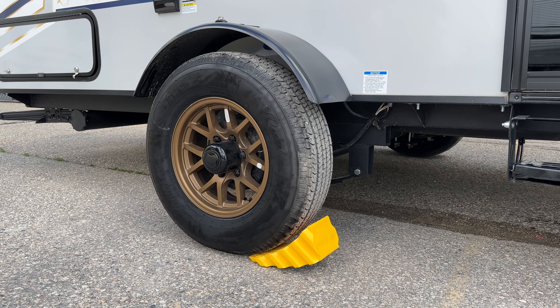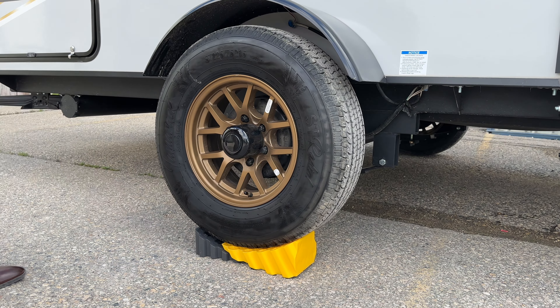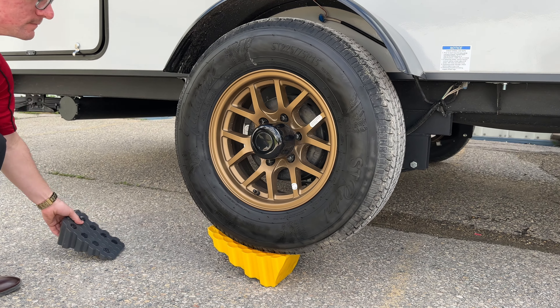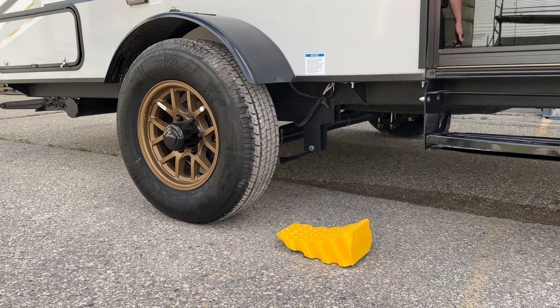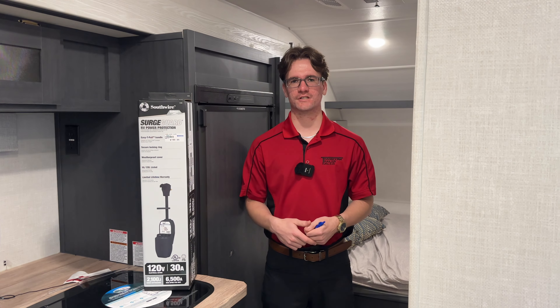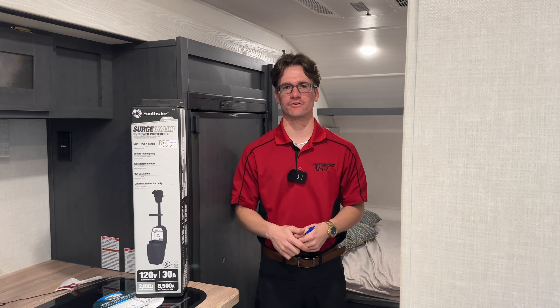Check out this cool video to see how it works. The second item that we suggest is our surge guards. These are a fraction of the cost of your appliances and can save you thousands of dollars down the line if there's a surge at your campground.